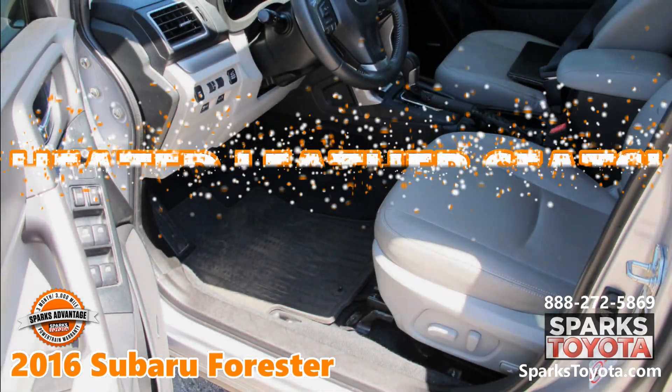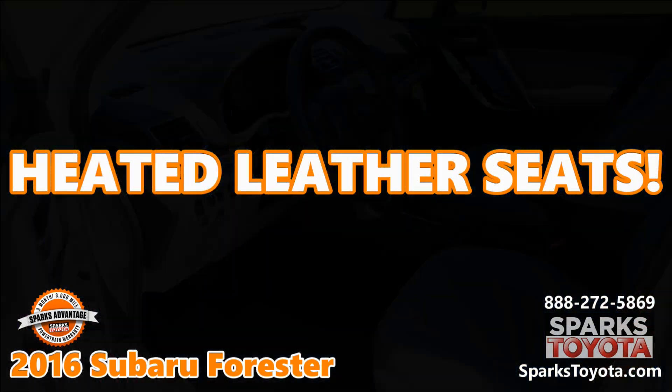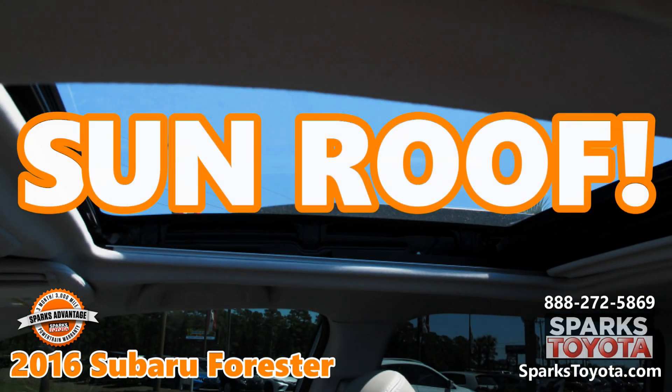Heated leather seats and a power driver's seat. A panoramic sunroof.